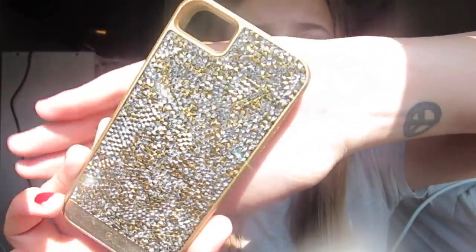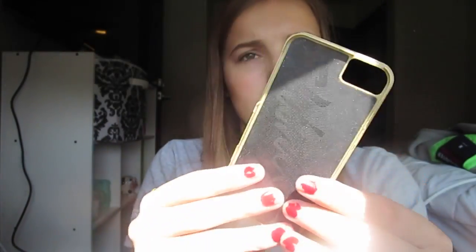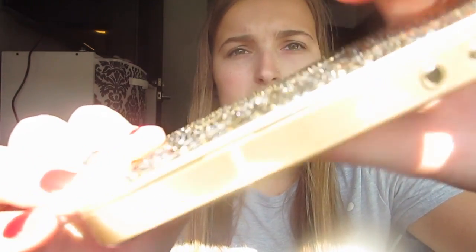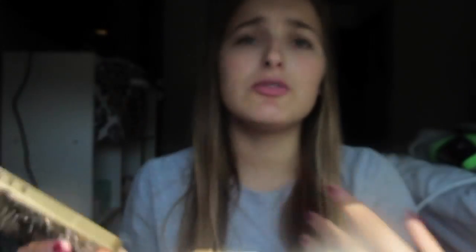The last case I have is a bejeweled one — it's gold and silver with diamond jewels and I love it. It's a two-piece set, but the only thing I don't like is that I let my friend borrow it and she broke it, so I had to super-glue the side. Now it doesn't close all the way against my phone, which is really annoying.